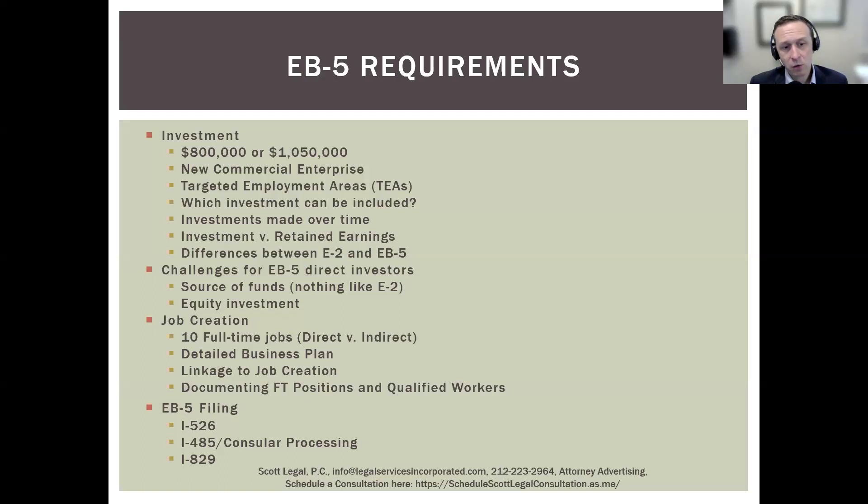When documenting full-time positions and qualified workers, you would include in your application that you're paying W-2 workers. You want to be careful about who you're employing — non-immigrant visa holders tend not to count for the EB-5. You do want to look at US citizens and permanent residents for those jobs. The process of applying for an EB-5 starts with the I-526, which can take five years or longer. Our firm actually has an active litigation practice where we sue the government to compel it to decide these applications faster — that is how problematic the delays have become.